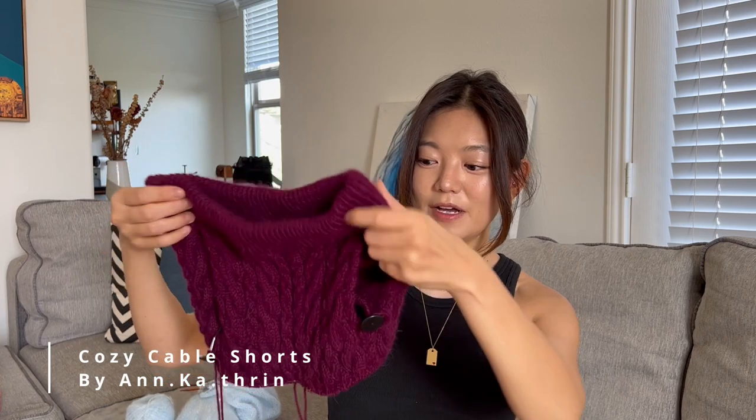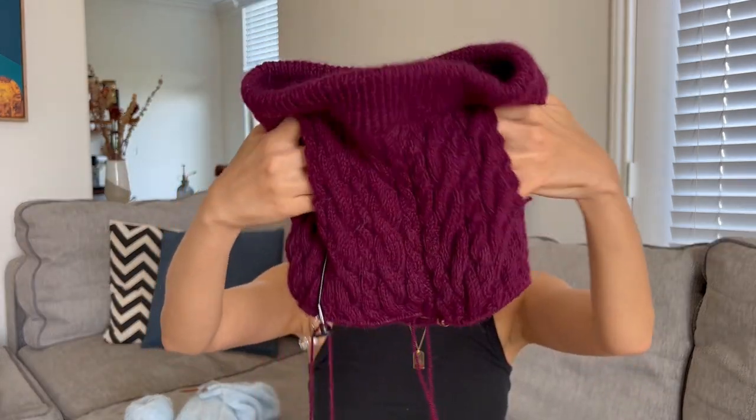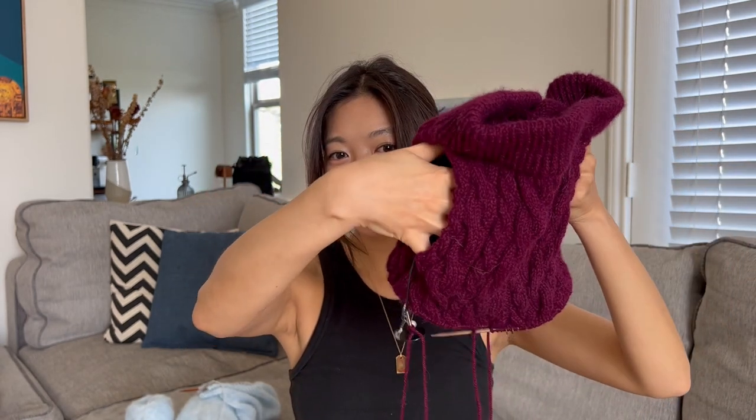The first project I brought is this cozy cable shorts that I'm still working on, but look how much progress I made. I finally got to the part where I'm knitting in the round and I've got some pockets.